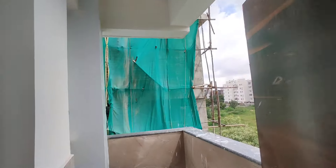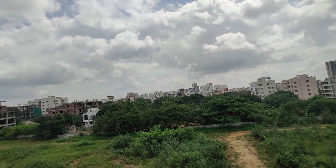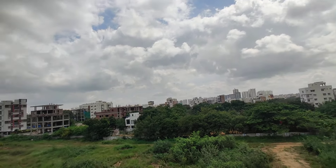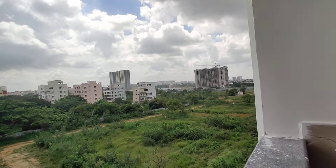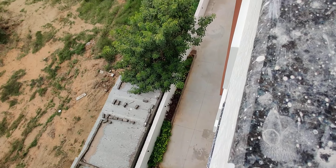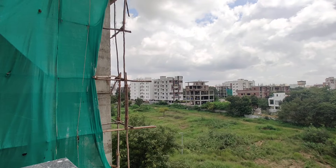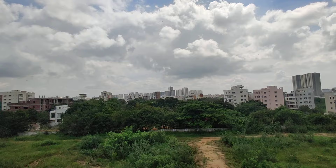Coming to this property, we have 4 flats per floor. This is a gated property. This is a GHMC park. We use brand materials for construction.